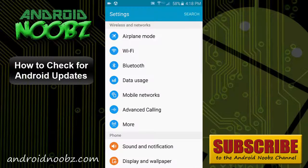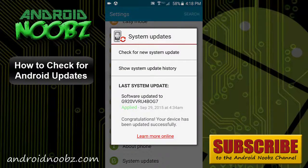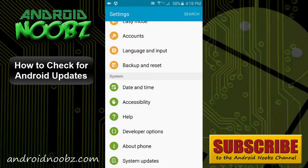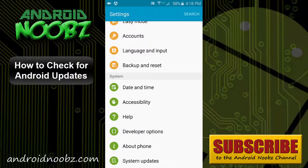Just open up the settings and scroll down to the bottom. My system updates is right at the bottom of the settings, and you can go ahead and check for updates there. Some other phones you might have to open the About Phone menu and find the check for updates option in there. That'll start scanning to see if there are any updates available, and if there are, just click Install and it'll start downloading.